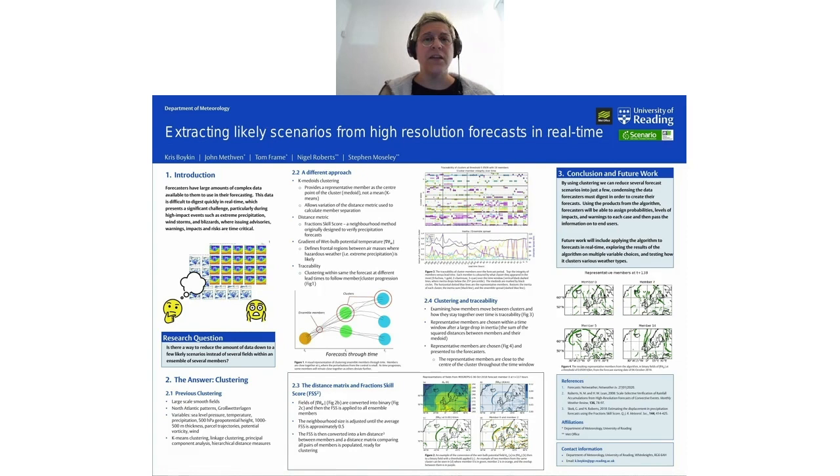The other benefit of K-medoids is the ability to change the calculation of the distance metric used to determine which member belongs to which cluster. I'm using the fraction skill score as the distance metric, which is a neighborhood verification method that focuses on domain-wide agreement between forecasts and can be converted into a real distance. In figure two, there's an example of how the algorithm takes a field such as wet-bulb potential temperature, first converts it into a gradient and then into a binary field via a threshold for use with the fraction skill score.